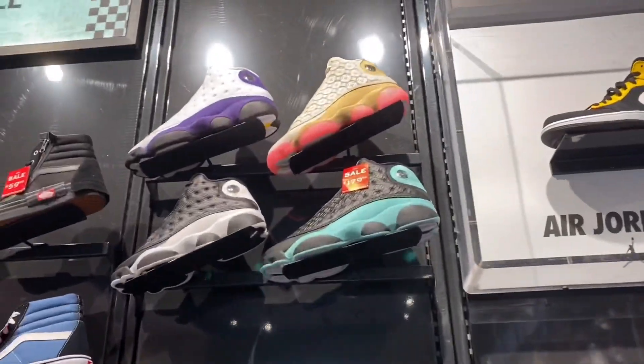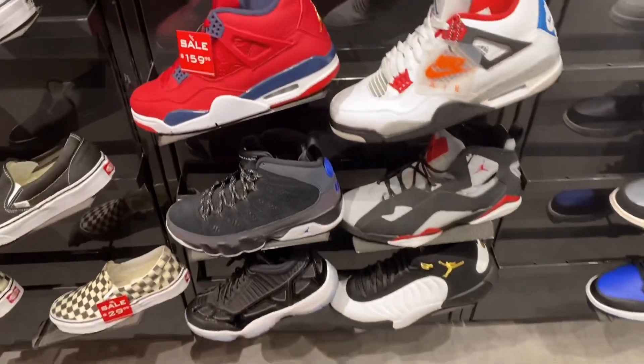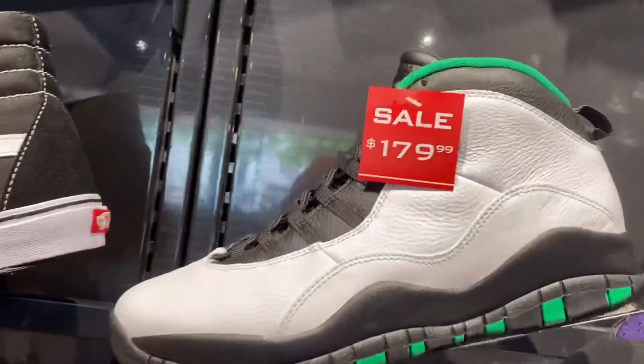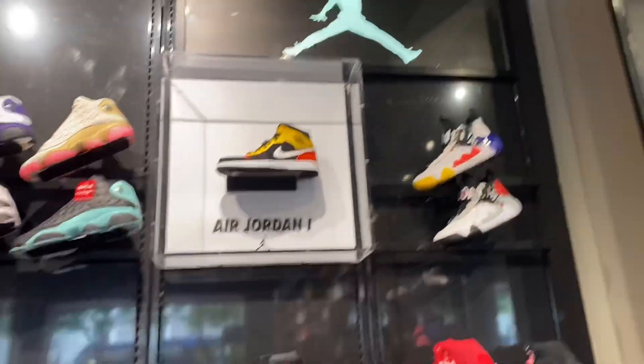Let's check out some Jordans on this side. A whole lot of 13s — the Racer Blues. Some 4s, some 6s, the Ugly Denim, Supersonic 10s. That's about it for this store.